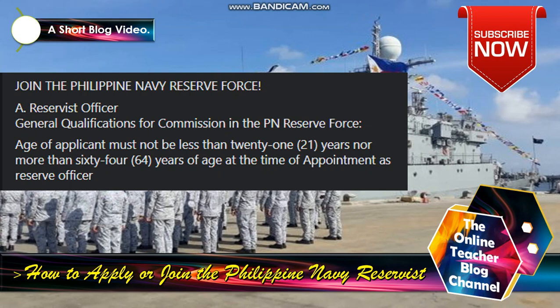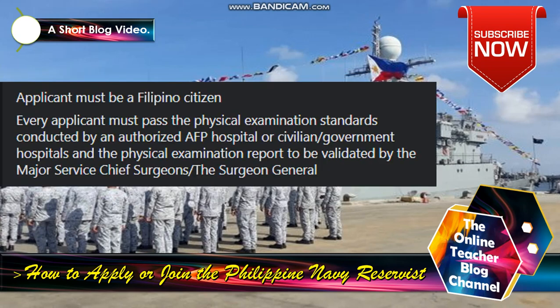Join the Philippine Navy Reserve Force. Letter A — Reservist Officer. General qualification for commission in the PN Reserve Force or Philippine Navy Reserve Force: age of applicant must not be less than 21 years nor more than 64 years of age at the time of appointment as reserve officer. Applicant must be a Filipino citizen. Every applicant must pass the physical examination standards conducted by an authorized AFP hospital or civilian government hospital, with the physical examination report to be validated by the major service chief surgeon.